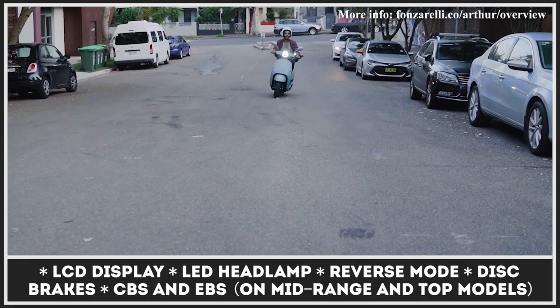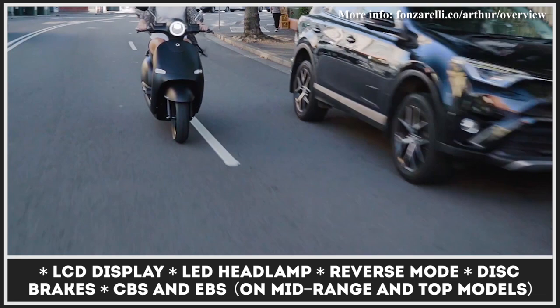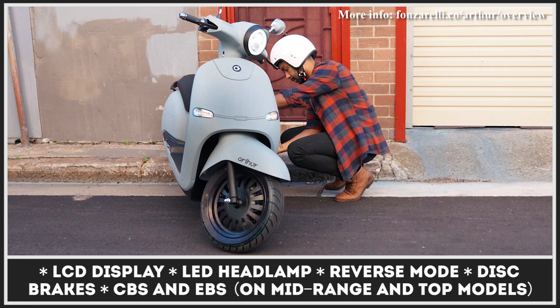Offered in three levels of equipment, the Arthur is able to cover from 31 to 62 miles on a single charge, can develop similar speeds, and gets a smart LCD display and a reverse mode.